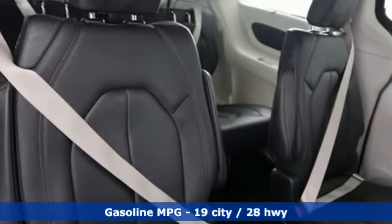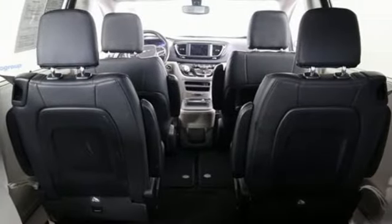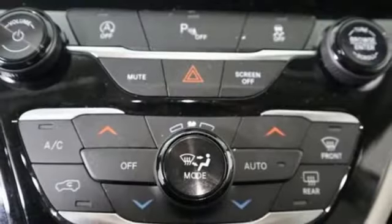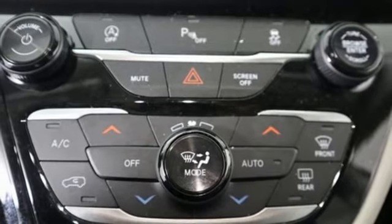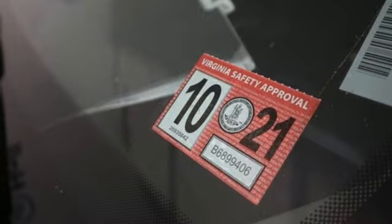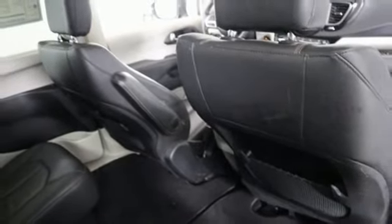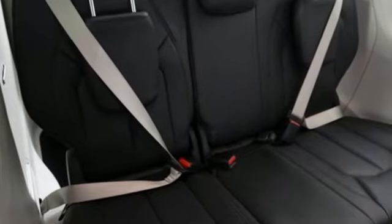Remote engine start smart device, front heated leather bucket seats, streaming audio, rear parking sensors, AM-FM satellite radio, memory exterior door mirror settings, dual zone climate control, automatic transmission, aluminum wheels, auto dimming rear view mirror, and V6 engine.